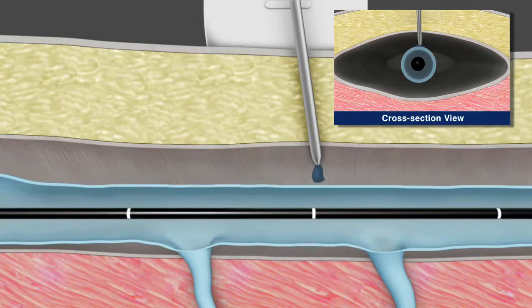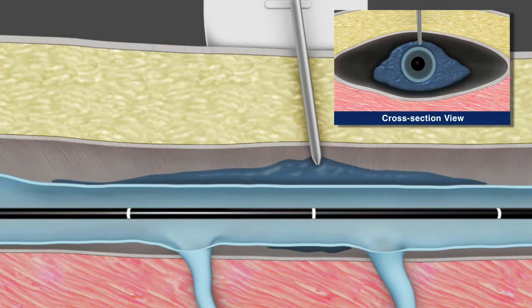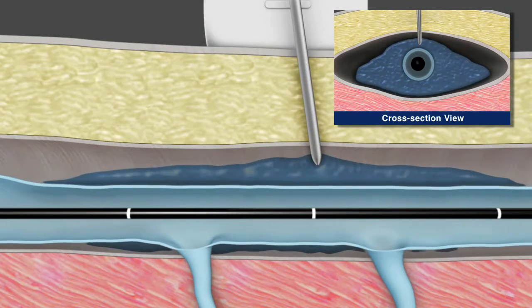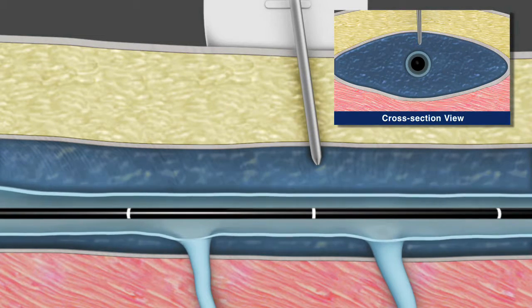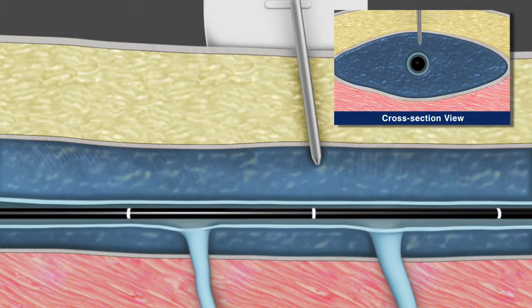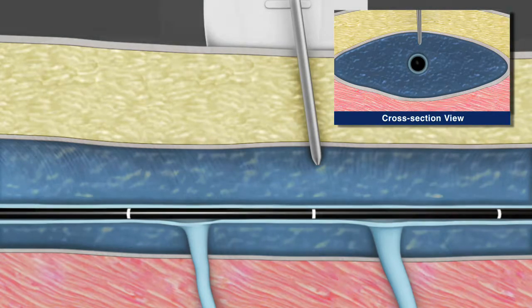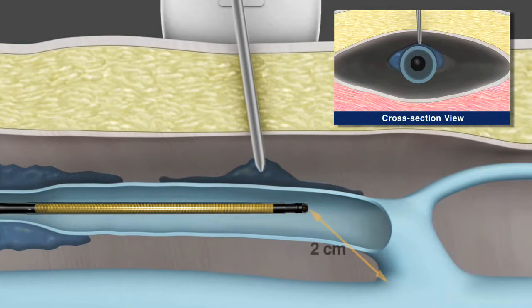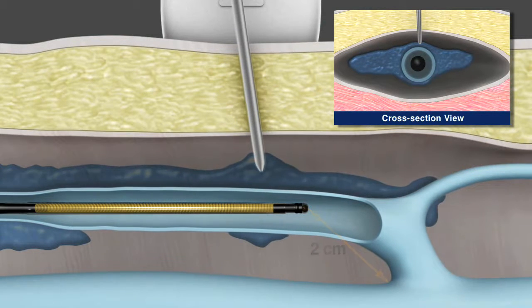Again under ultrasound guidance, paravenous tumescent anesthesia or saline is delivered to the saphenous compartment surrounding the vein segment to be treated. This is done to enhance patient comfort, provide a heat sink to protect surrounding tissue, and to improve contact between the vein wall and the catheter during treatment. The catheter tip position is confirmed and adjusted as needed to ensure the tip is two centimeters from the SFJ, after which infiltration of the junction can proceed.